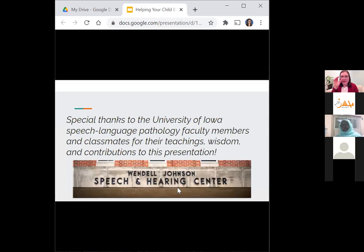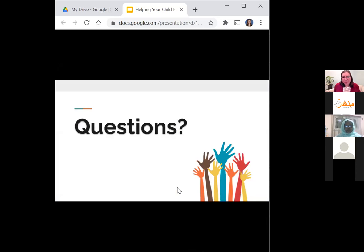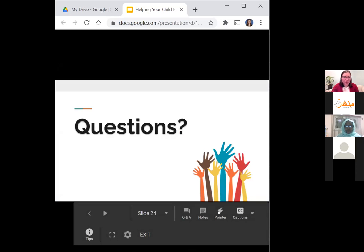I just want to give a special thank you to the faculty and my classmates from the University of Iowa Speech-Language Pathology Program. Some of them helped me with this presentation, and of course all of the knowledge I have today is from them and from all of our discussions. I'd like to open it up for questions and discussion — I'd love to hear your questions.